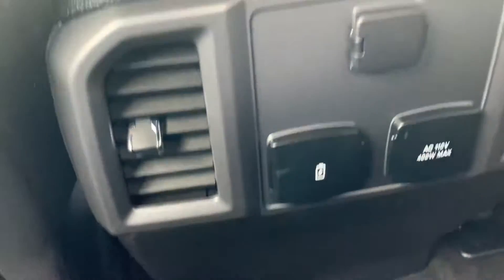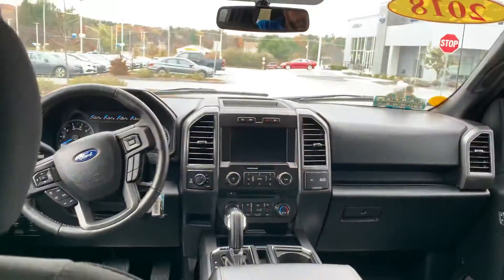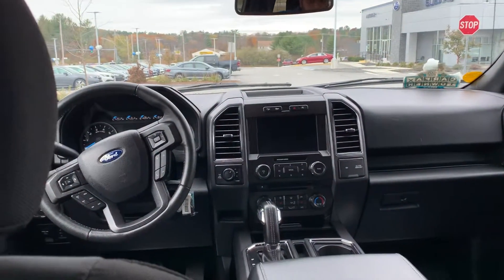Look at this — you even have your vents right over here for the backseat, you have your charger ports, you have your cup holders, and you have so much leg room back here.